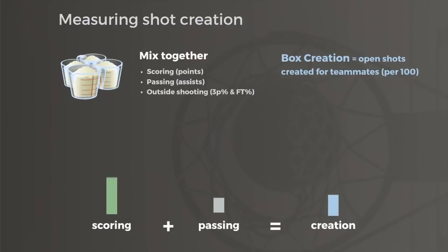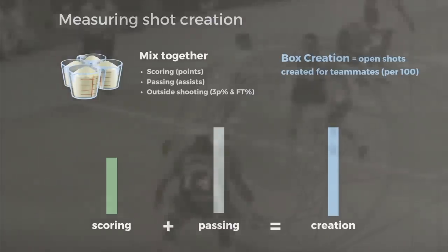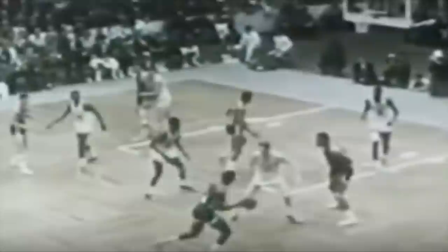But players who score a lot and also had low assist totals typically aren't creating many shots for their teammates either. So in order to generate offense for others, lead players need to balance their threat to score with their threat to pass. Some lean more toward scoring, others more toward creating, but too much of either extinguishes that playmaking threat. To paraphrase what Oscar Robertson once said, the hardest thing about basketball is knowing when to shoot and when to pass, and finding that right balance can punish defenses.